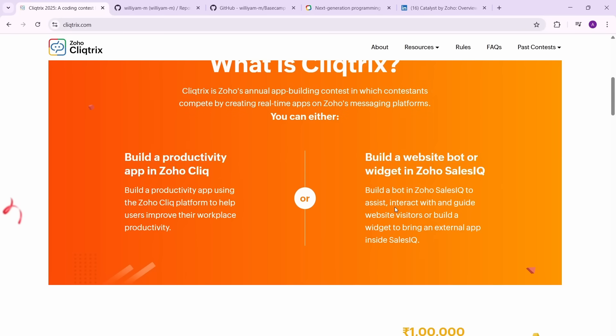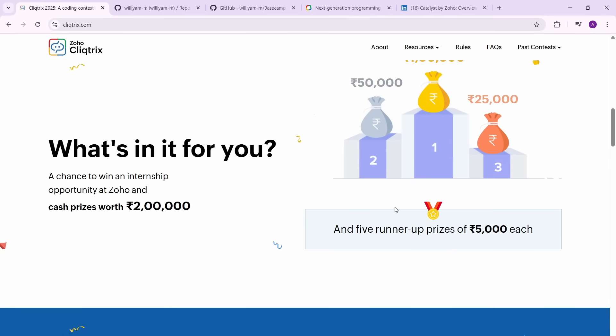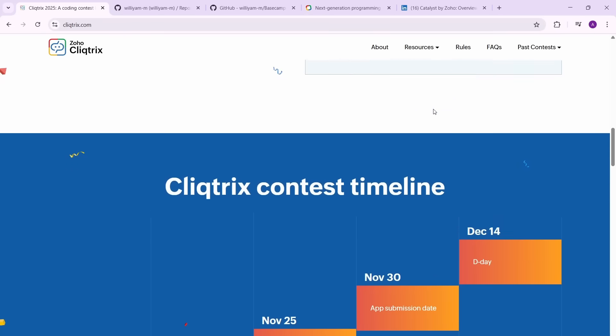The highest cash prize is one lakh, then 50,000 and 25,000. But more than the cash prizes, the most important thing is that you're getting an internship, which is far more worthwhile. If you get to intern at a company like Zoho, one of the fastest growing companies in our country, that will be more valuable than anything else.